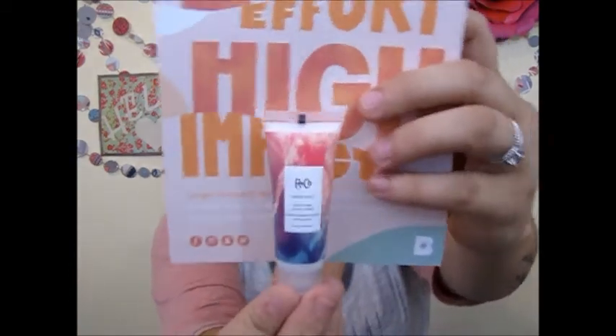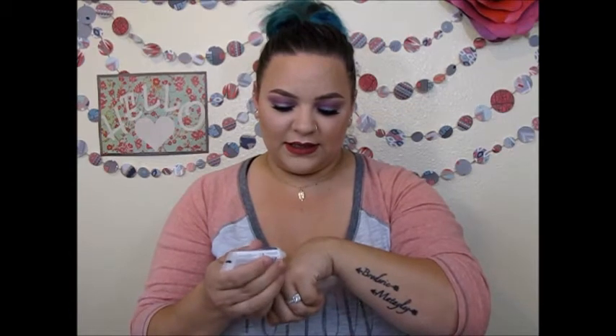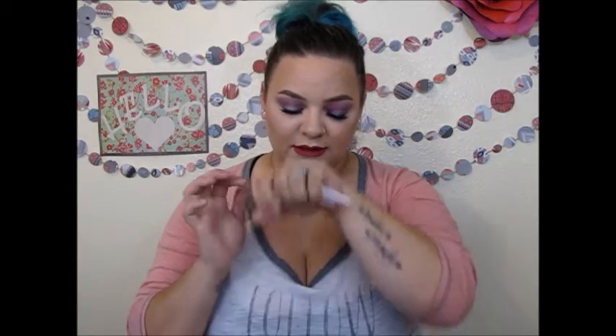I wasn't very impressed with last month's box either. The next thing is R+Co High Dive Moisture and Shine Cream. It says formulated to smooth and seal the hair cuticle — this cream softens strands, fights frizz, and enhances shine. Apply to towel-dried hair before styling. I got another thing kind of like this in my last box. It's a pretty small sample. It smells like lotion, but not like good lotion — like unscented lotion. That's a tiny sample. I would want more to decide if I wanted to spend $27 on it.